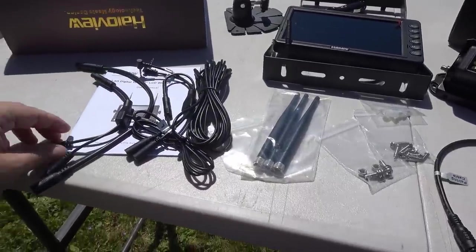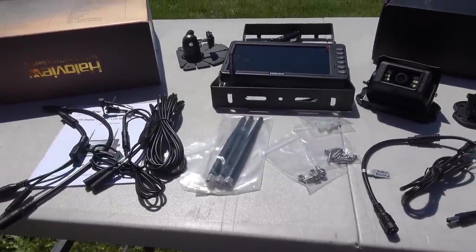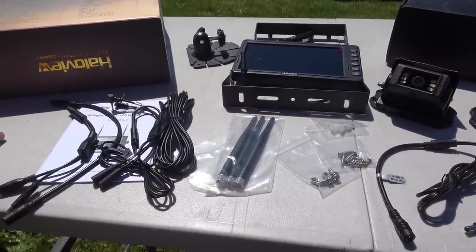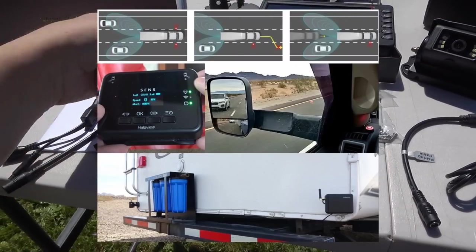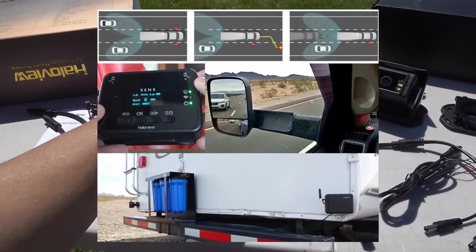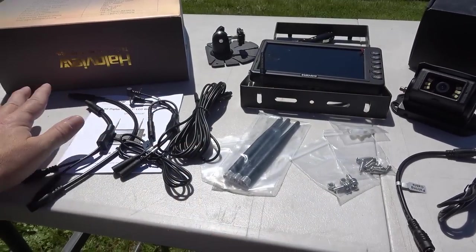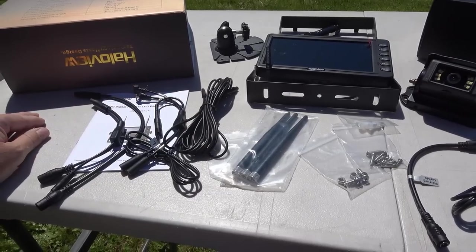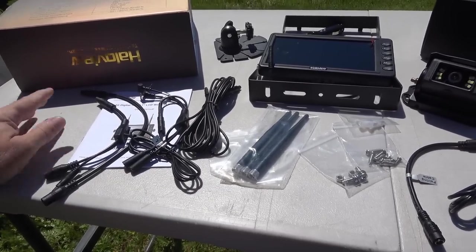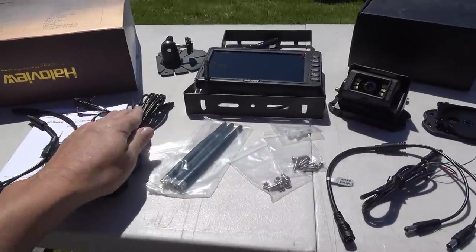Over here we have some extra wiring because this can work with the Sense 3 radar units - blind spot radar. They have all the wiring to hook up the display, and their little indicators sit on your dash along with the Sense 3 radar unit, so you can hook it all together and hide all the wires through the dash.